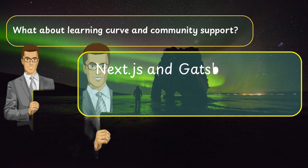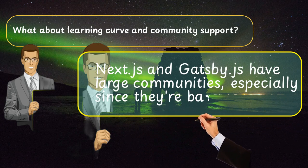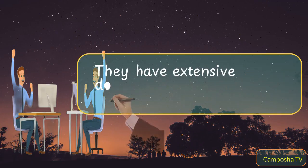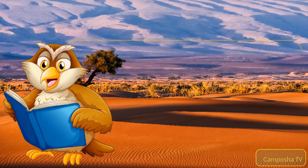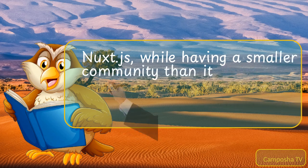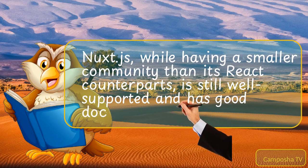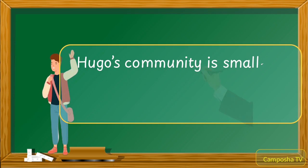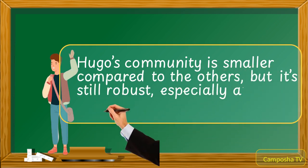Next.js and Gatsby.js have large communities, especially since they're based on React. They have extensive documentation and plenty of resources. Nuxt.js, while having a smaller community than its React counterparts, is still well-supported and has good documentation. Hugo's community is smaller compared to the others, but it's still robust, especially among Go developers.